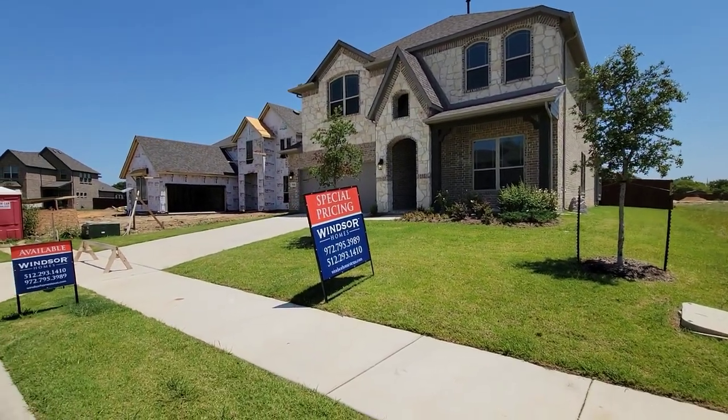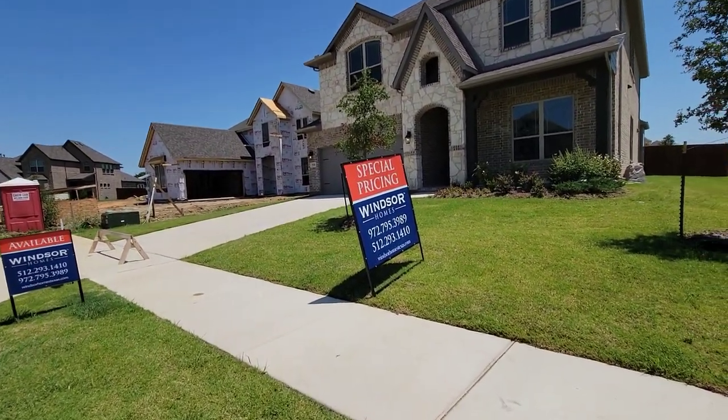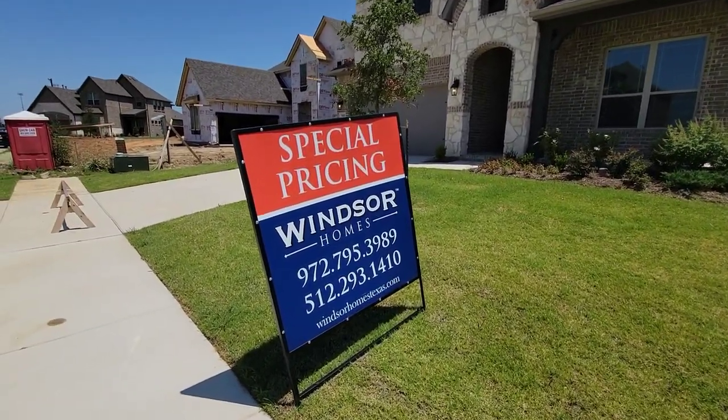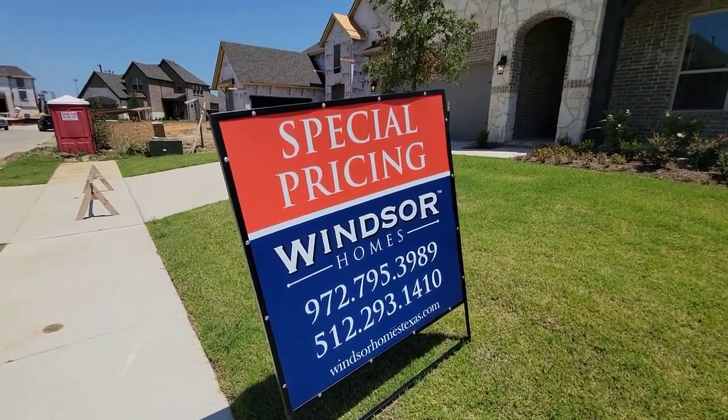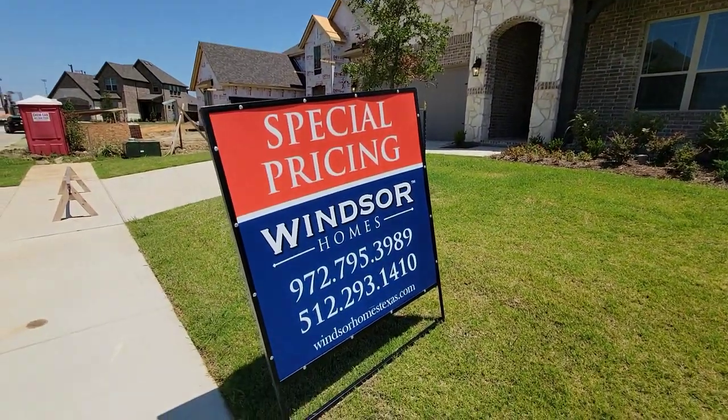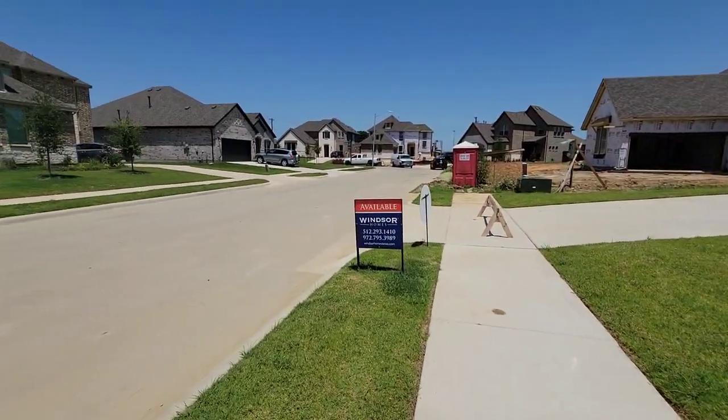What's up everybody? It's Boxhead 5760 right here on the borderline of Grand Prairie and Mansfield, Texas, right here at Windsor Homes. Special pricing. This is the house right here — we're on tour today, and hopefully y'all like it.